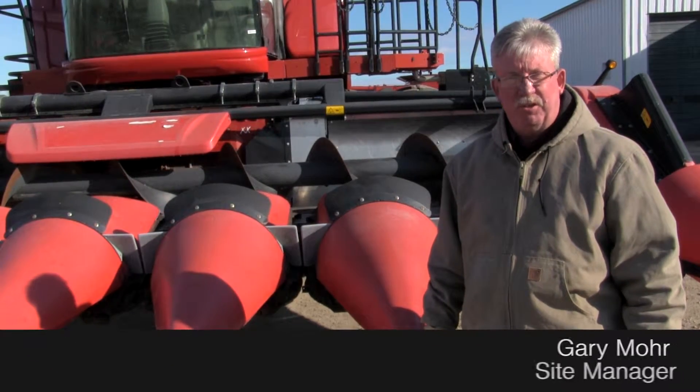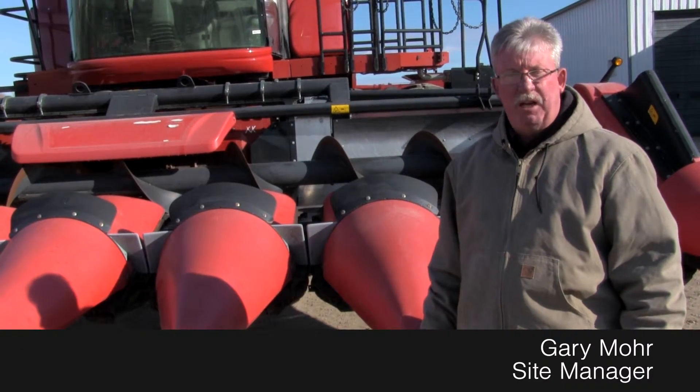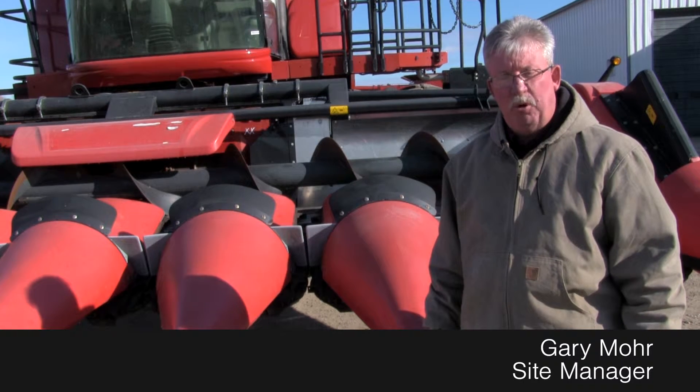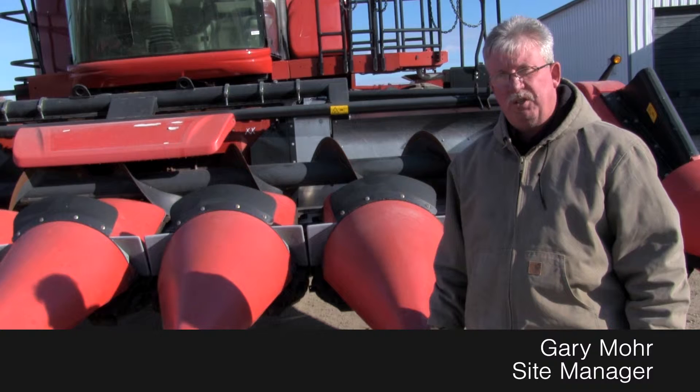Hey guys, Gary Moore here from the Titan Outlet Store in Sioux City. Available today I have a 2012 Gearinghoff NS830. This is an eight-roll 30-inch header and has a North Star package on it.